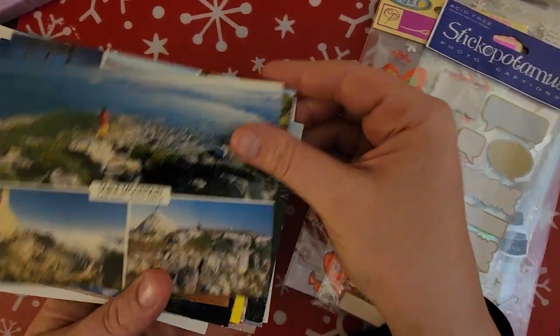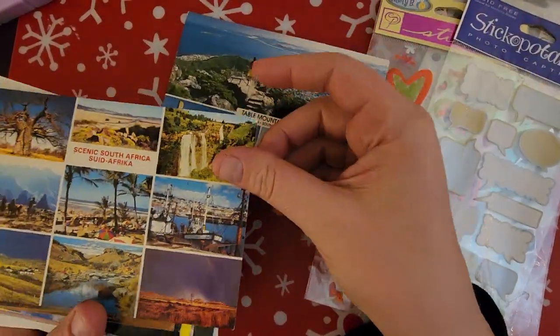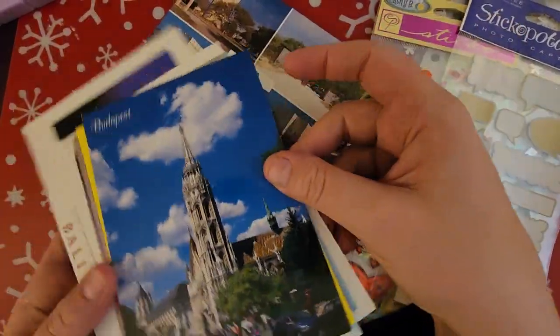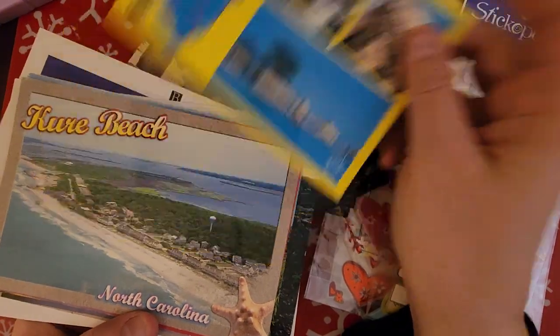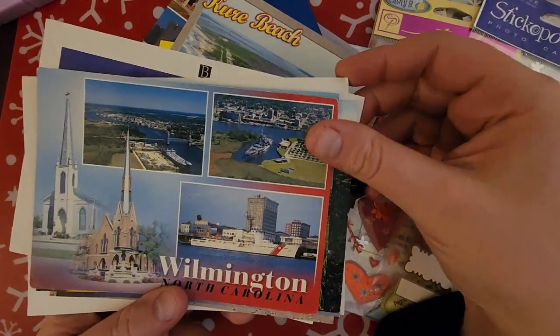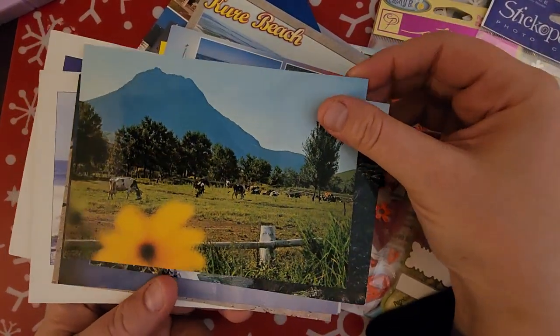And then I just got some postcards. You'll have to forgive me — I am extremely tired. I've been running on four hours of sleep, and you know, mom life, because my son is still teething and he has found his voice.